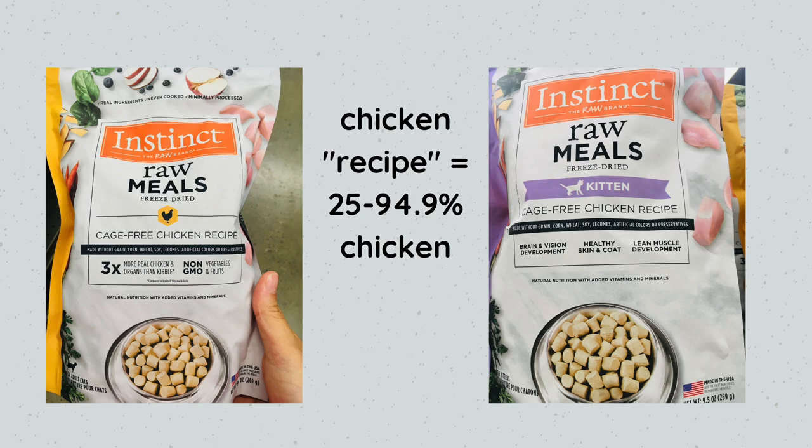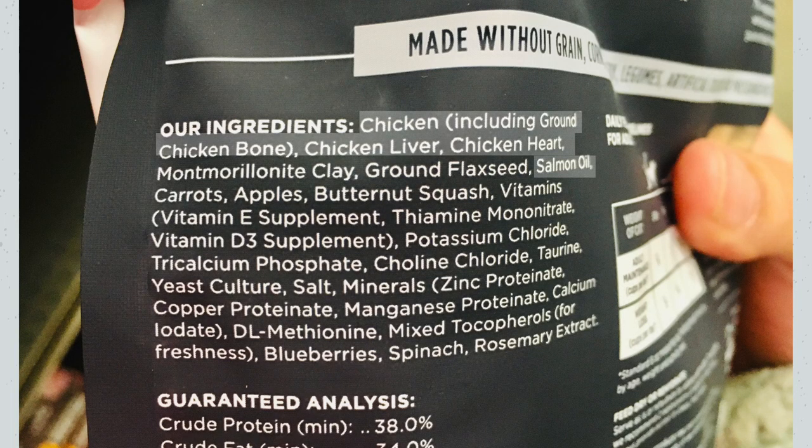They have a separate product for adults and kittens. On the label it'll say 'kitten'; the one that does not say kitten is for adults. This product uses the name rule 'chicken recipe,' which means between 25 and 94.9% chicken. That's great — there's only one protein in the product name, nothing else like chicken and rice or chicken and peas. For the meat ingredients, we have chicken including ground chicken bone, chicken liver, chicken heart, and then salmon oil.